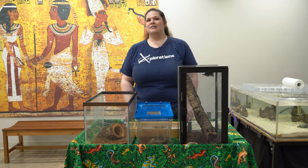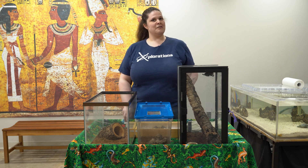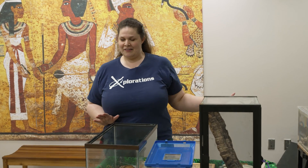Hi guys, my name is Melissa Hudnall. I am a youth ed programs facilitator here at the Houston Museum of Natural Science, and that just means I get to go out and teach kids and adults alike about all my favorite things. So I brought you some of my favorite things today, particularly arachnids and their closest relatives.